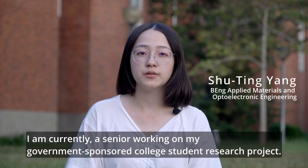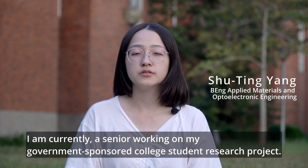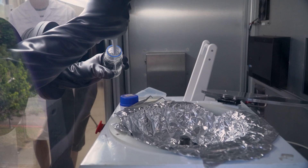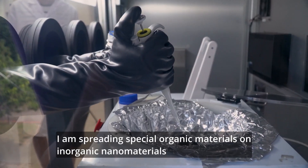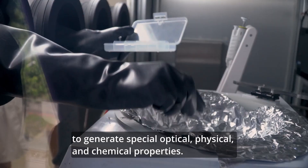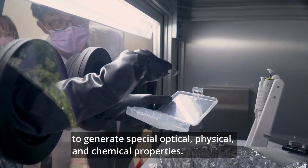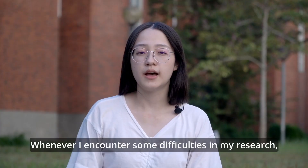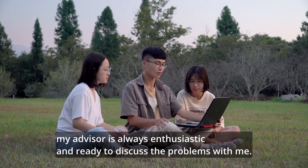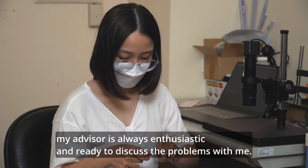I am currently a senior working on my government-sponsored college student research project. I am spreading special organic materials on inorganic nanomaterials to generate special optical, physical, and chemical properties. Whenever I encounter difficulties in my research, my advisor is always enthusiastic and ready to discuss the problem with me.